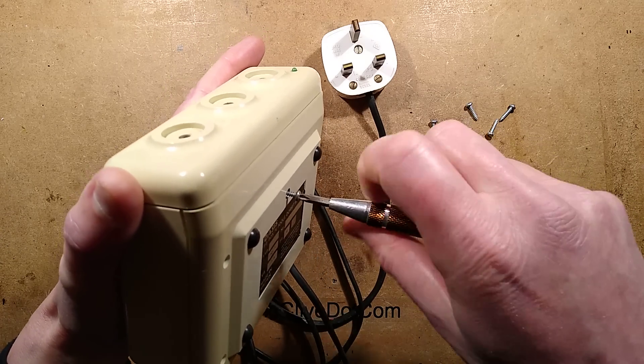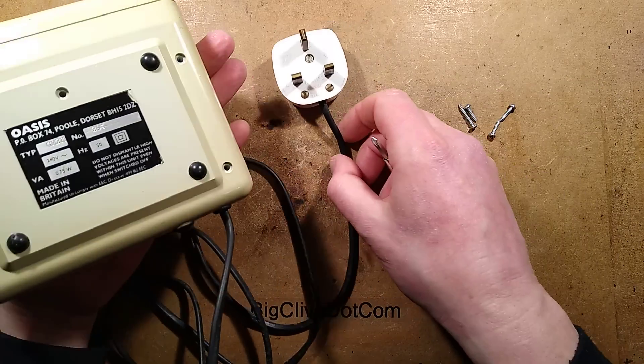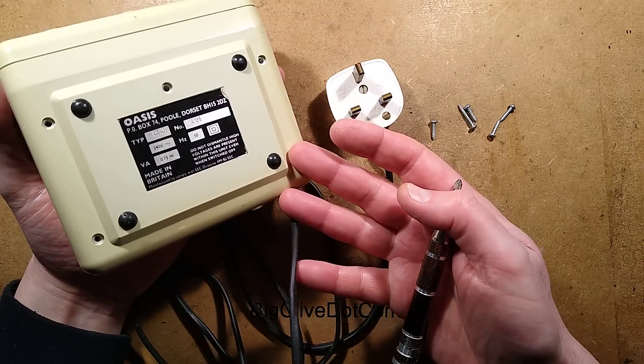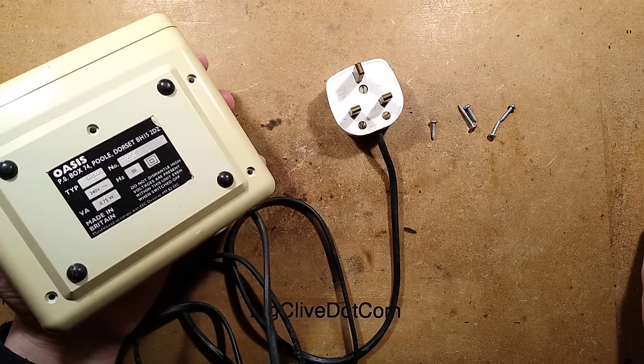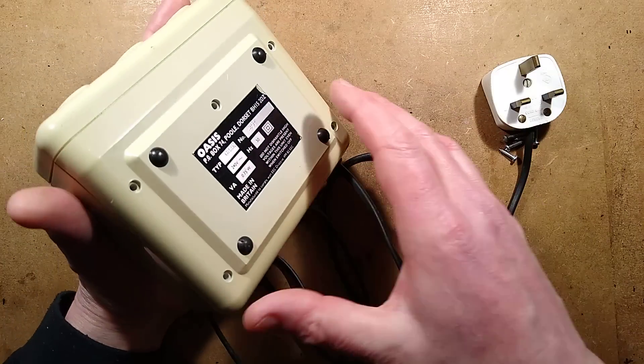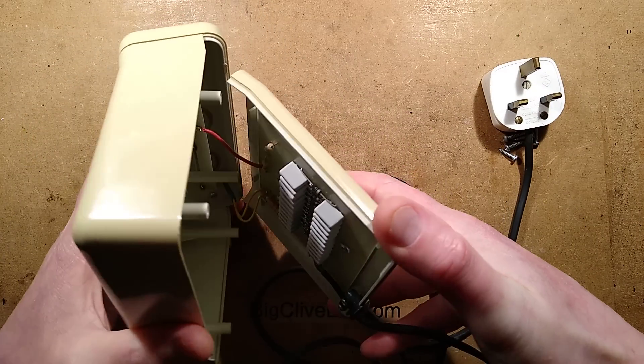It's unfortunate that the image associated with these is one of quackery — 'it imparts wellness and healthfulness.' In reality, the real benefit is taking ultra-fine dust and dirt out of the air. So let me show you what's inside this one.